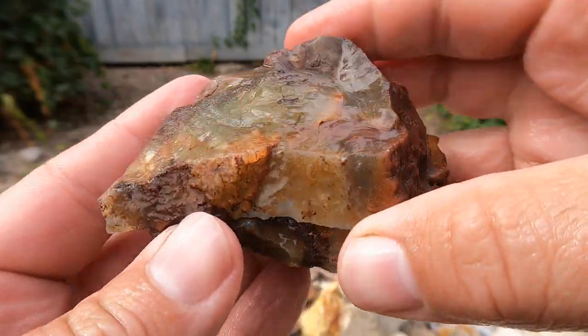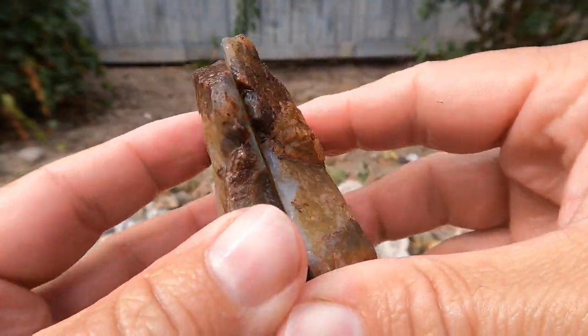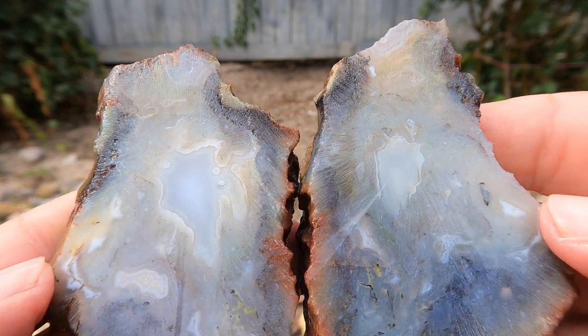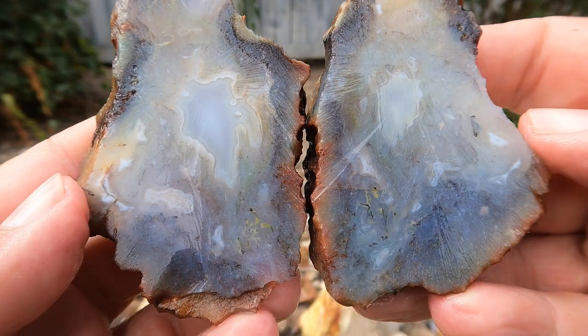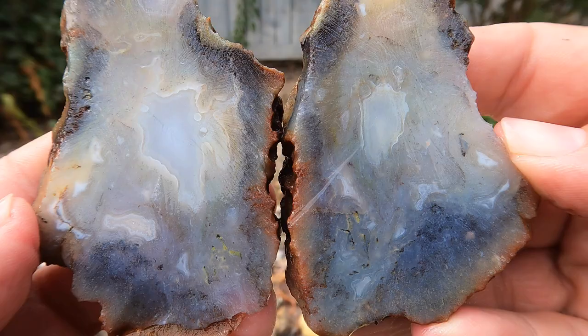Here's another agate I had sitting around for a long time. I found this in southern Utah — can't remember where, probably out by Enterprise. Oh, look at that — that is quite nice, actually. That's better than I thought it was going to be. Glad I finally cut it.